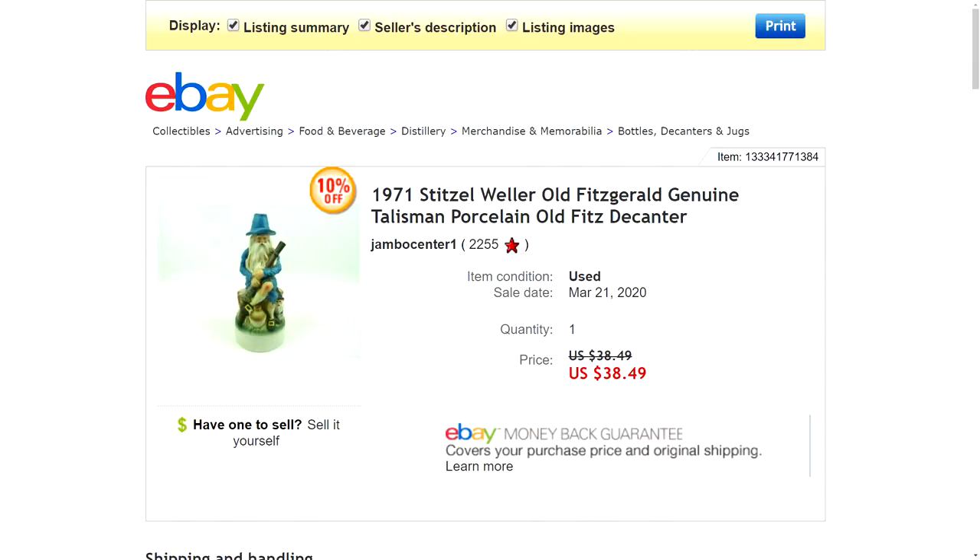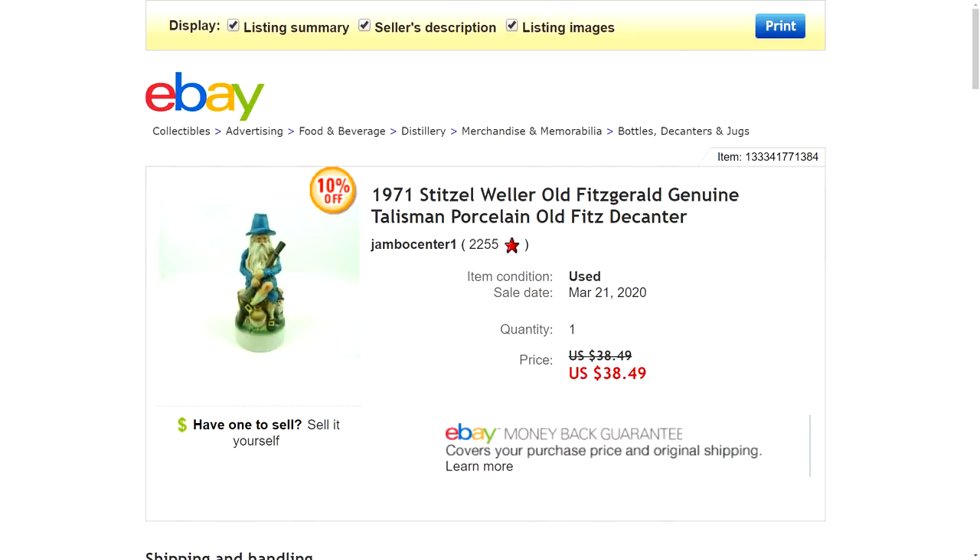Number six is a 1971 Stitzelweiler Old Fitzgerald decanter — a consignment deal selling for a family member. The hat-shaped top opens up and it can hold things inside; it likely originally came with some type of alcoholic beverage. I had a few people message asking if it was empty, so I went back and edited the description to clarify. I originally had it listed for around $40 to $45, then it went on a 10% off sale and sold for $38.49 with free shipping. I was able to bubble wrap it well and fit it inside a USPS shoe box. Pretty unique item and a solid flip.